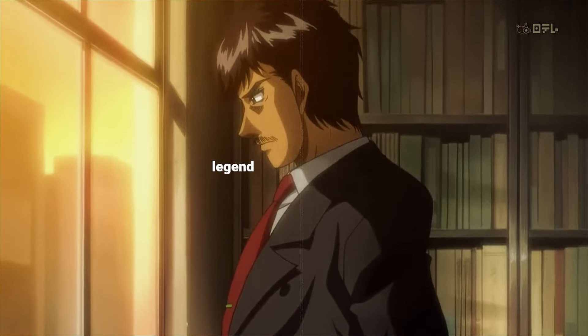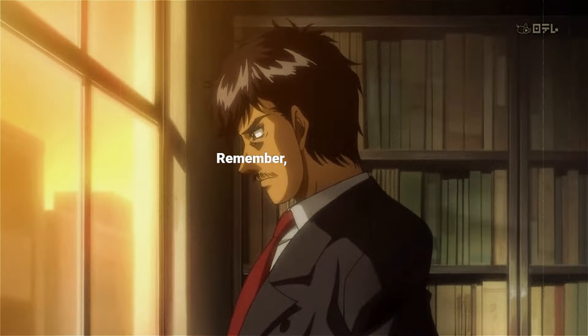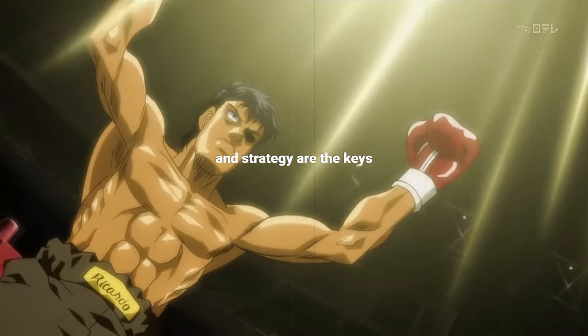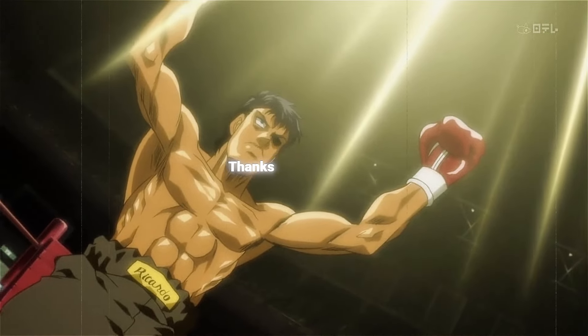the exact routine of boxing legend Ricardo Martinez. Remember, dedication to technique, conditioning, and strategy are the keys to success in the ring. Thanks for watching.